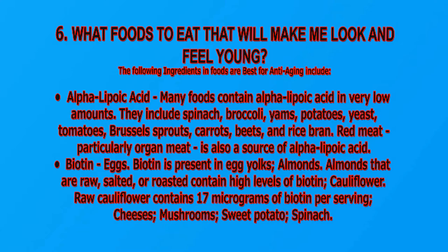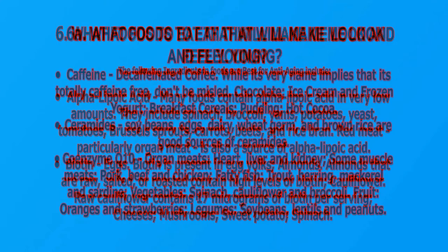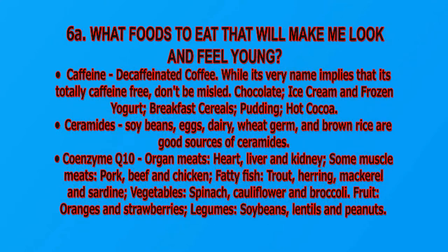Biotin: biotin is present in egg yolks, almonds — raw, salted, or roasted — contain high levels of biotin, cauliflower, cheese, mushrooms, sweet potato, and spinach. Caffeine: decaffeinated coffee, despite its name, is totally caffeine free. Ceramides: soybeans, eggs, dairy, wheat germ, and brown rice are all good sources of ceramides.